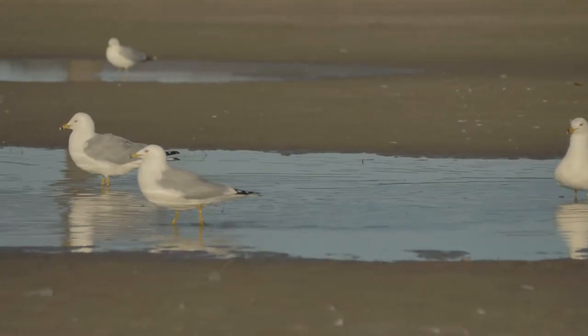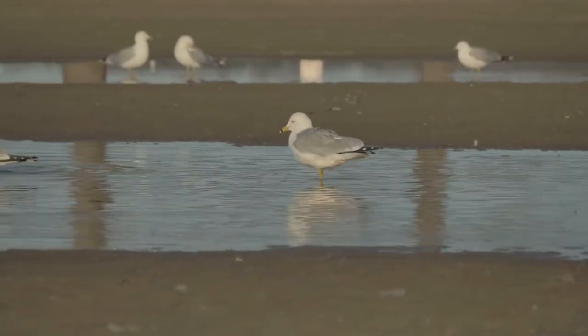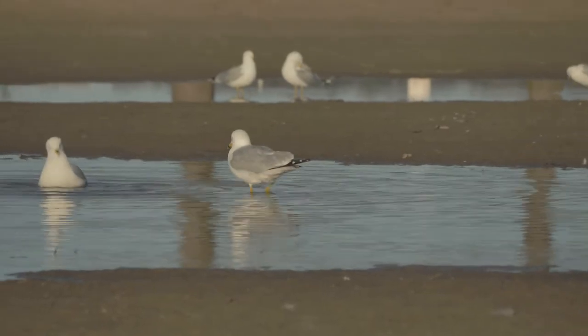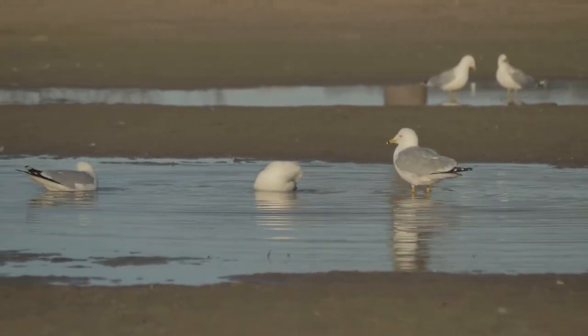Petrie Island also has a beach popular in the hottest days of summer. Right now, however, an ephemeral pool of meltwater provides an ideal spot for ring-billed gulls to prepare for the breeding season.